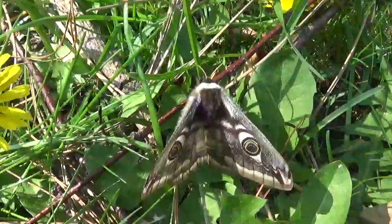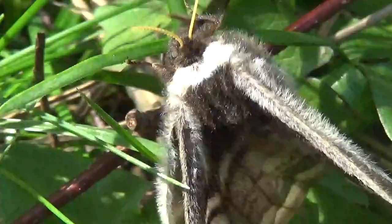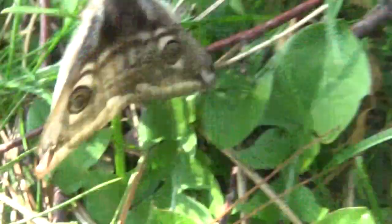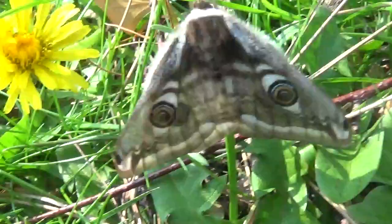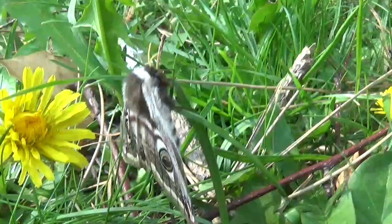Hello everyone. If you've followed my YouTube channel for a while you would know that I film, photograph and breed a lot of big moth species. Most of them are exotic and not from my home country where I live, which is the Netherlands, a country in Europe.